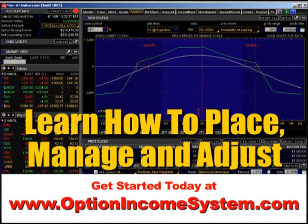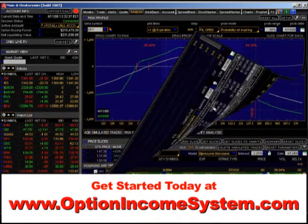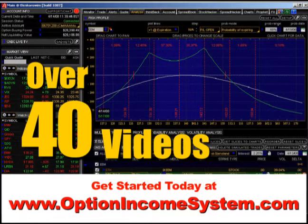How to manage them on a portfolio basis, and how to adjust them when necessary. When you get into all the videos, you'll see exactly how I set up these trades and how I manage them on a daily basis.